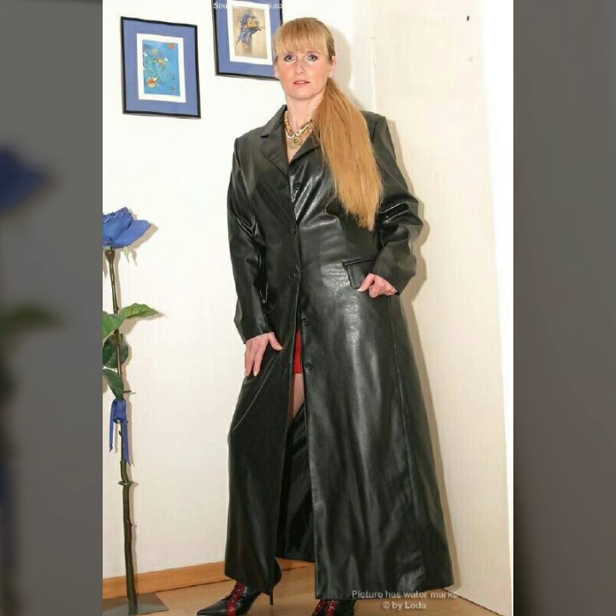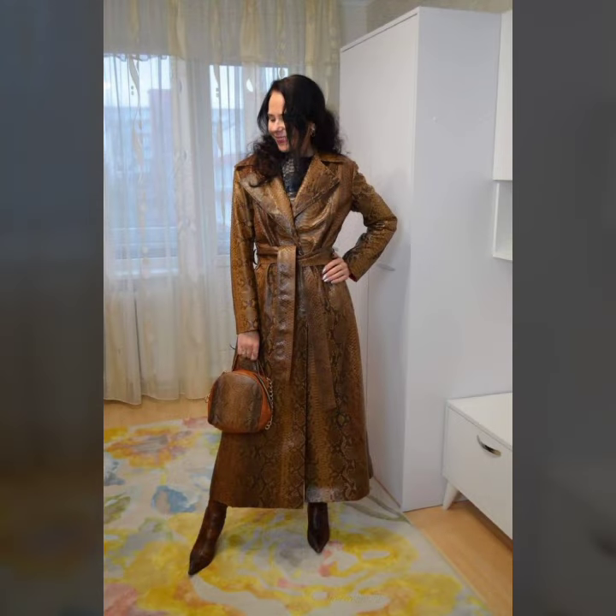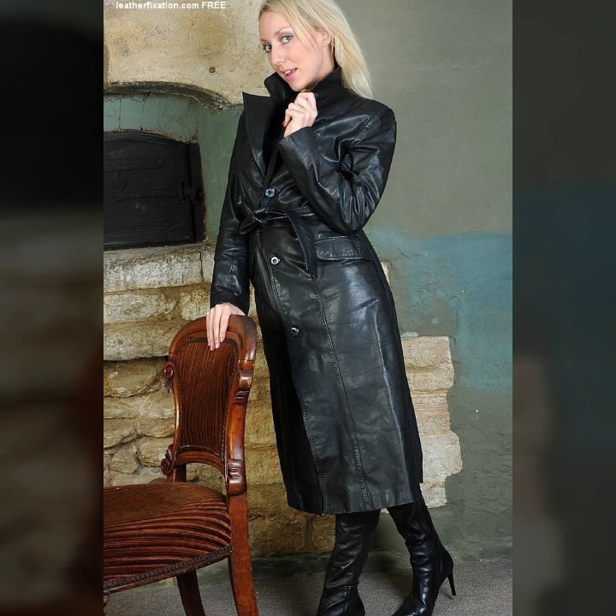And many more latest collection and latest ideas of leather long coat for girls and women you see in this video. I hope you like it, so try this — if you try it I hope you look so nice, very stylish and gorgeous. I hope you must try it.